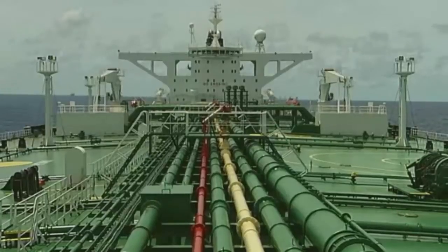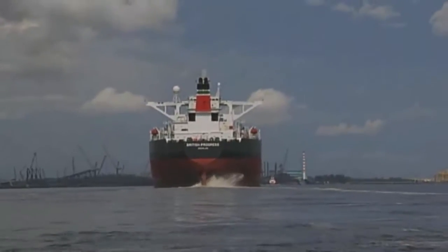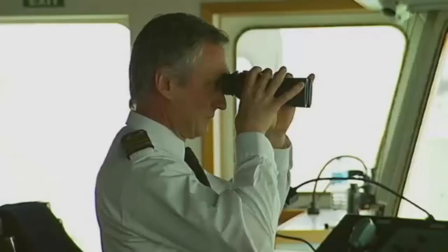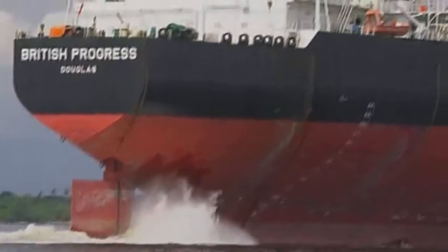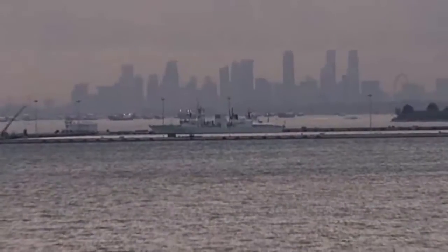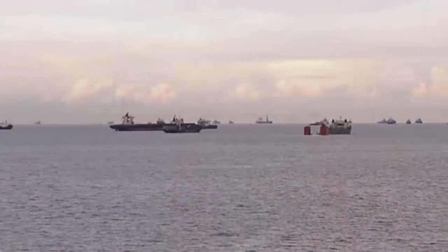Supertanker the British Progress and her crew are heading into Sembawang for her regular MOT. In just 14 days, she must sail to Iraq to pick up a full load of crude oil, so the pressure is on. If she fails to make this deadline, the costs will be colossal — anywhere from $30,000 to $40,000 a day up to $300,000 a day.